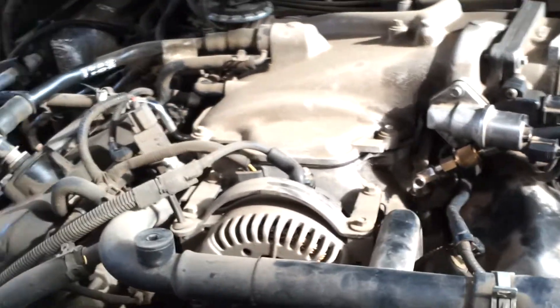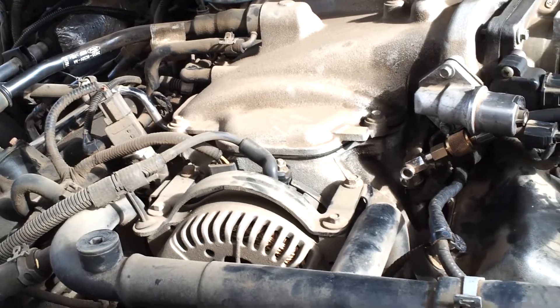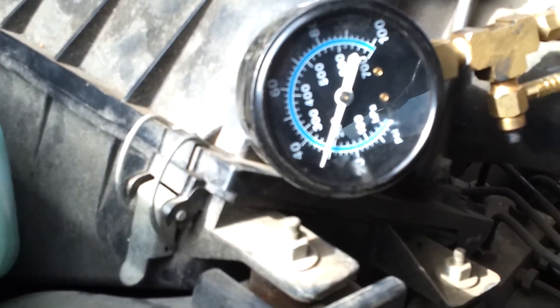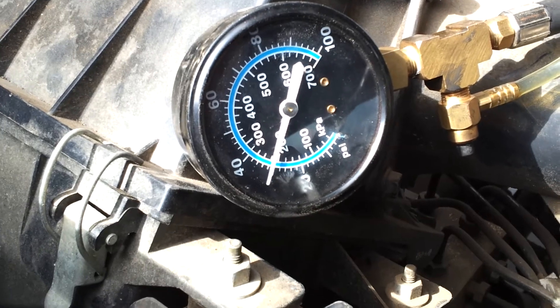Really nothing to it at this point — checked spark plugs, checked the O2 sensors. I was getting a ridge on the passenger side, and that coupled with the fuel pressure doing this at idle makes me think I might have an injector problem here.